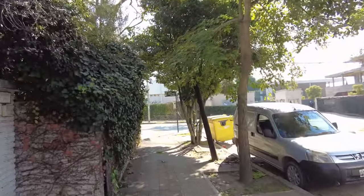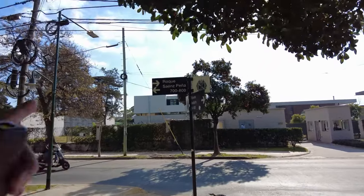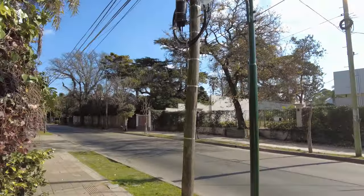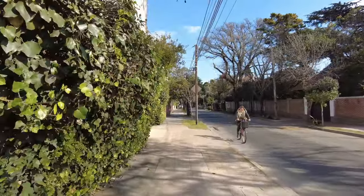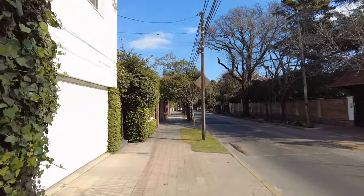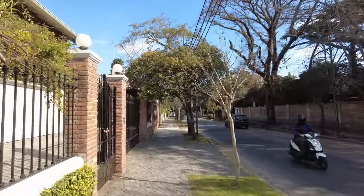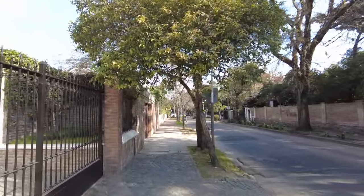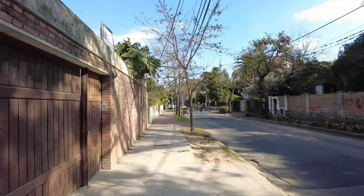So here we are on Calle Roque Sáenz Peña — the famous Roque Sáenz Peña. Very interesting dude. Former president of Argentina, volunteer colonel who fought in the War of the Pacific on the side of the Peruvians, and was captured at the Battle of Arica. Later repatriated back to Argentina — he's a hero here in Argentina and also in Peru, where they have statues and streets named after him. More about him in the video we made in Peru about the War of the Pacific.